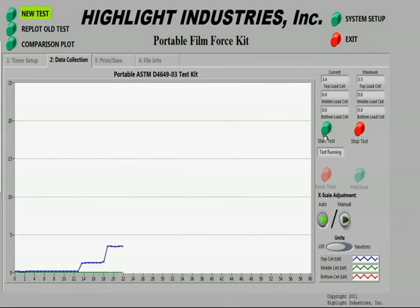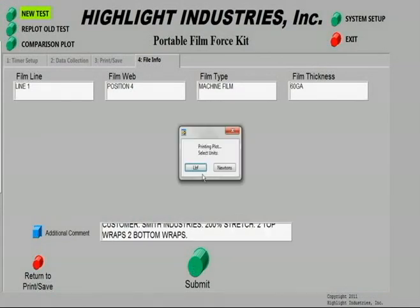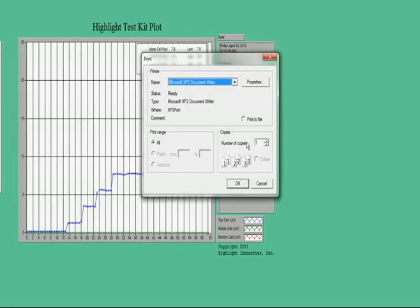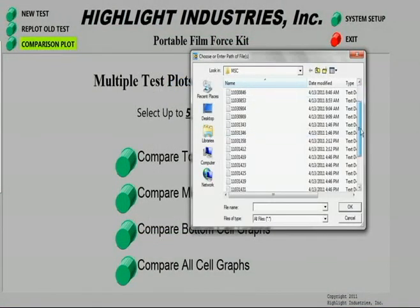Now that we've collected our data, we can save and print it. The test results may be saved as a PDF file so that the graphed results may be viewed, printed, or emailed whenever you like. We can also re-plot multiple tests side-by-side onto the same graph for comparison.